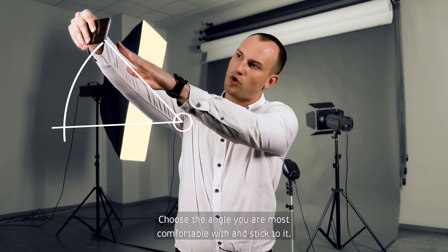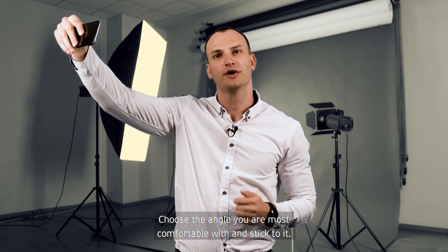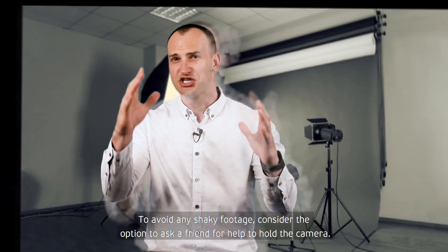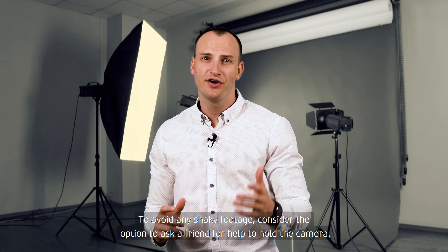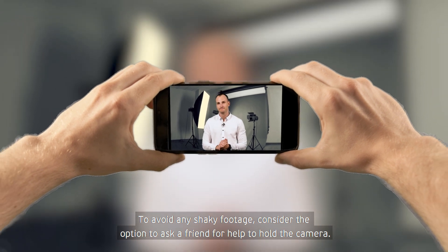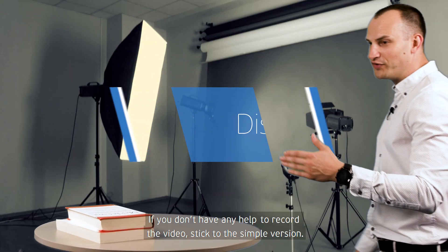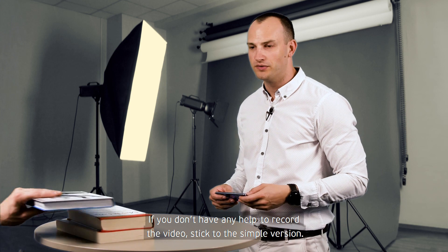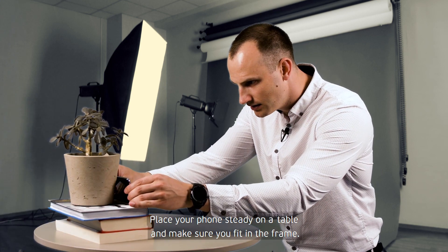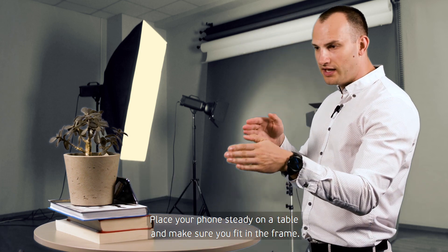Choose the angle you are most comfortable with and stick to it. To avoid any shaky footage, consider asking a friend for help to hold the camera. If you don't have any help, place your phone steady on the table and make sure you fit in the frame.